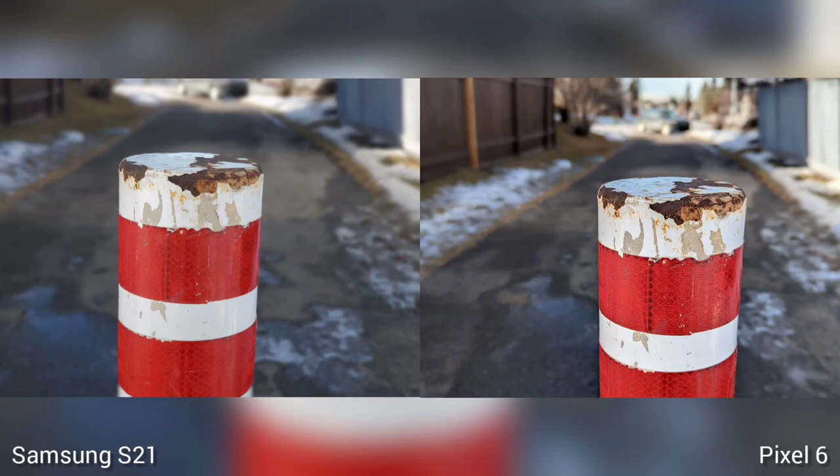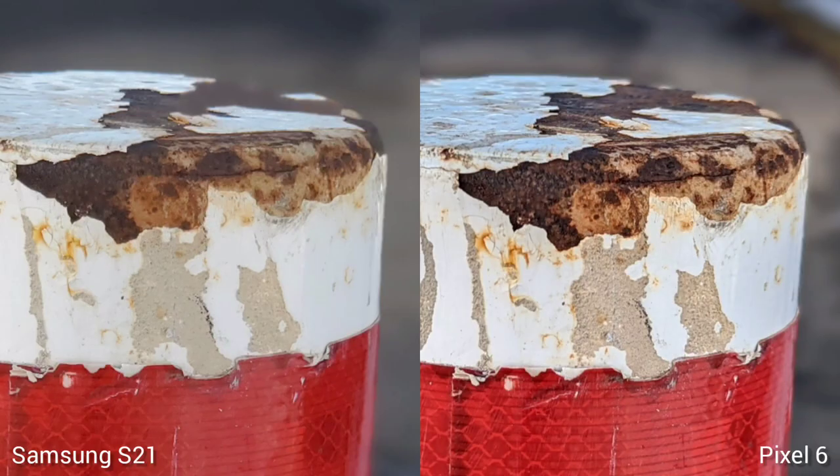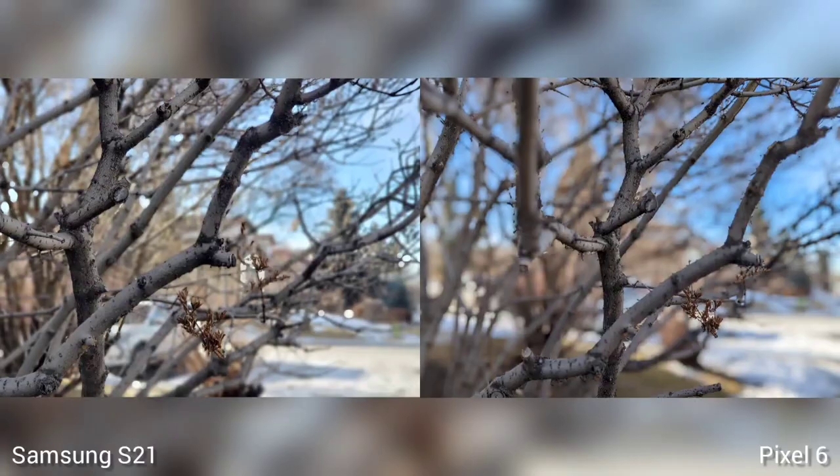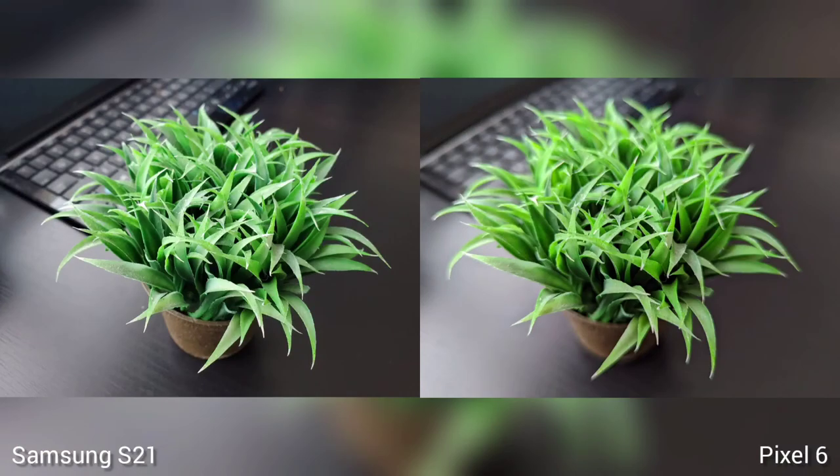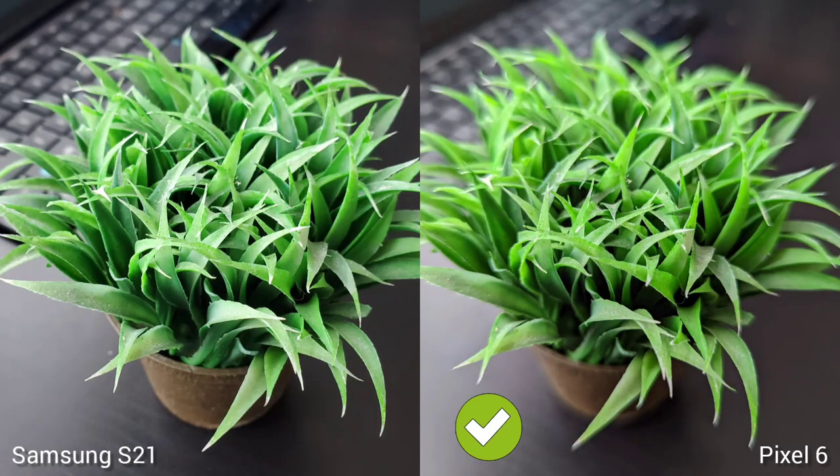Next is portrait mode but without a human subject — how good are both phones at cutting a non-human subject? They're really good actually. Pixel 6 probably has a little bit of edge on this; it also has a great background blur, sometimes too good to be true. The bigger sensor definitely gives a more natural depth of field on some of the close-up photos. Pixel 6 is the winner here.